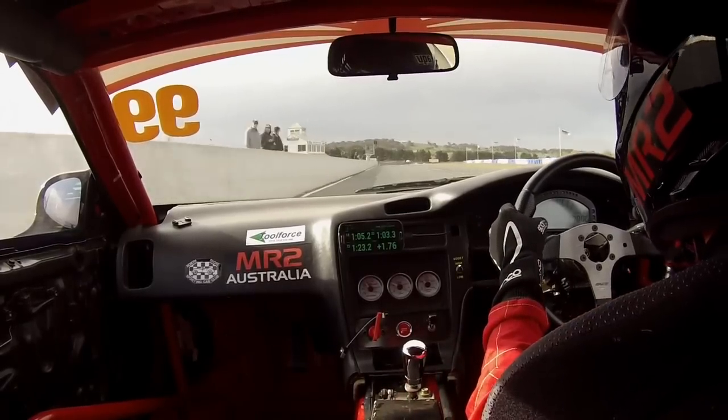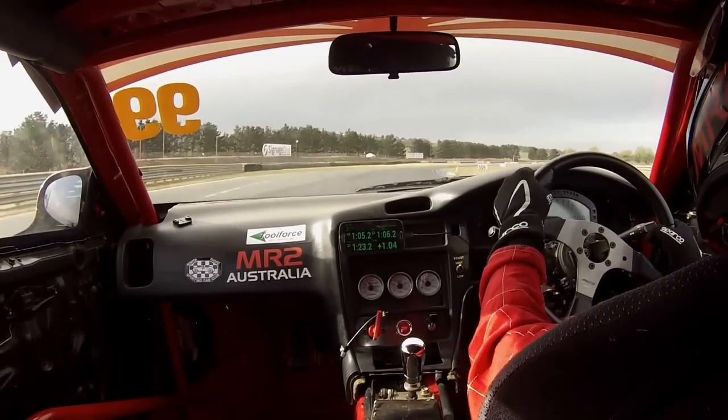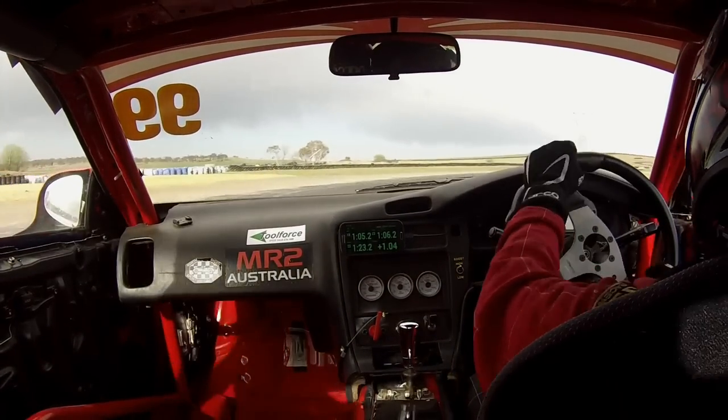Bonus footage time — who wants to come on board with Glenn in his time attack MR2 for a quick lap around Wakefield Park? How quick? How does 1:04 sound? That's a lap record for an MR2, by the way.